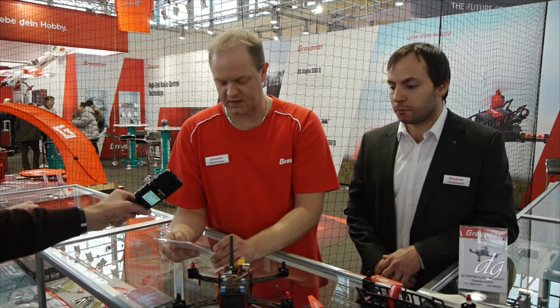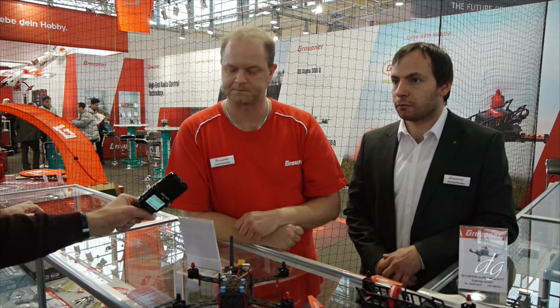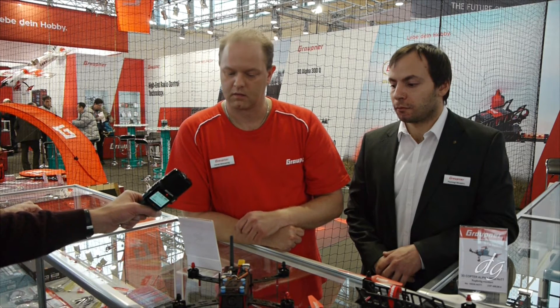We have seven different sets of this Alpha Race Copter. The price range is from €100 up to €650.